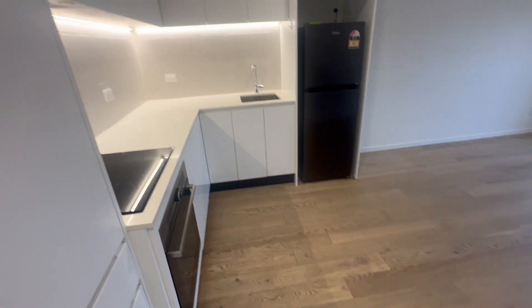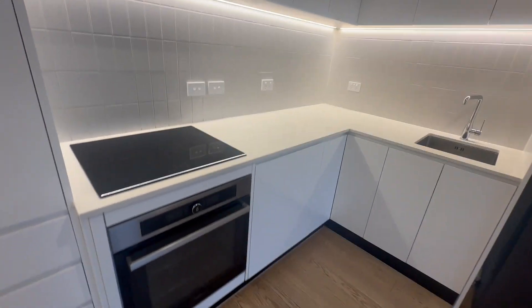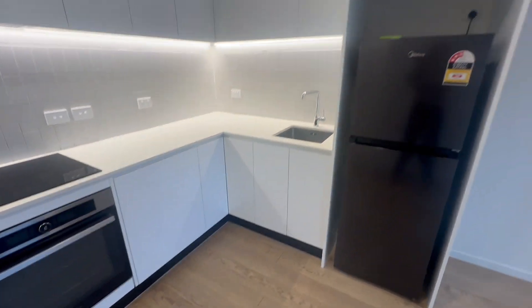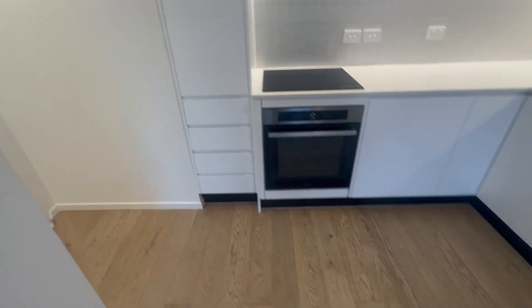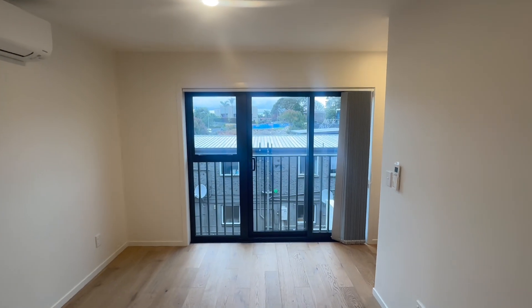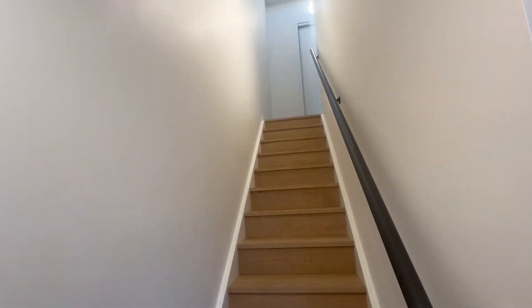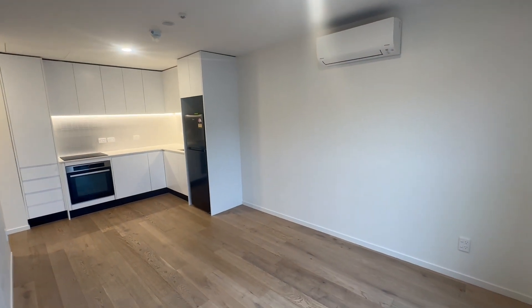As you walk up to the second level, you have a lovely kitchen, open plan with your storage. Wonderful wooden floors and a lovely opening ranch slider to get some fresh air in. Then you have your stairs that go up to your top level, with open-plan living and dining.